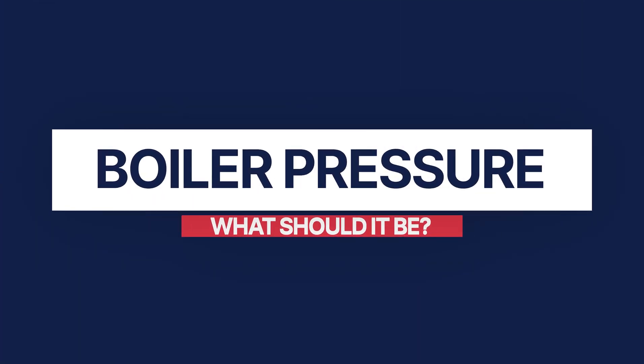Fear not. In this video I will cover all the reasons as to why this could be, and hopefully some fixes that you could try to solve the issue on your own without the cost of an engineer call out. First things first, what is the ideal amount of pressure inside your boiler? Normally you want your boiler pressure to be around 1 and 2 bar.